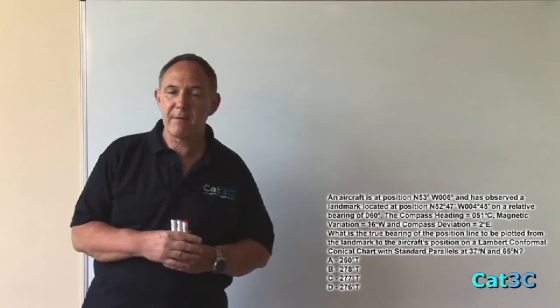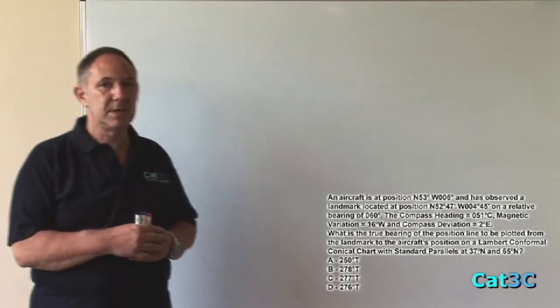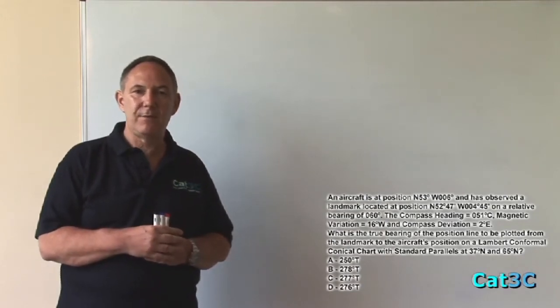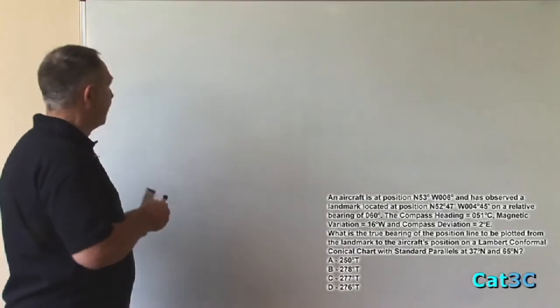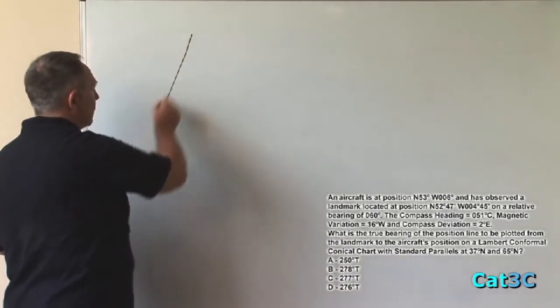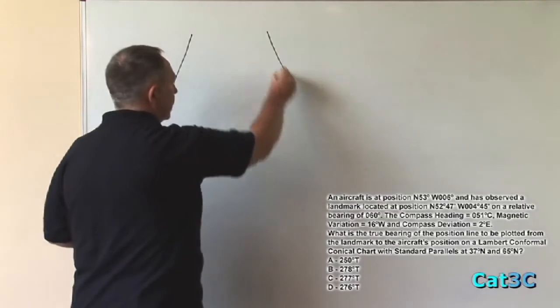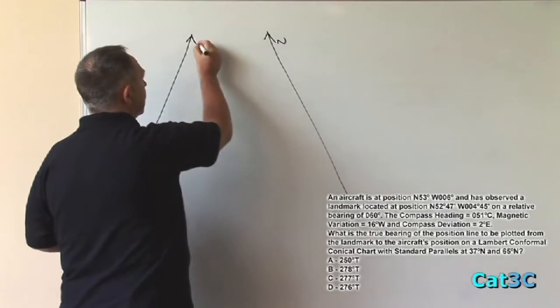Now this looks a very involved question on the face of it, however it's nowhere near as difficult as it seems at first. The first thing to do is to realise from the answers that all of the options are in a westerly direction, therefore the landmark must be to the east of the aircraft, and we can prove this from a very simple diagram. We notice a northern hemisphere chart so our two meridians are converging at the top, both pointing to north.